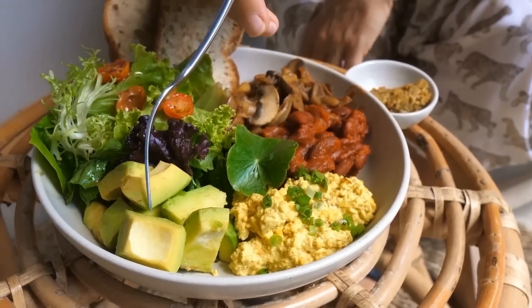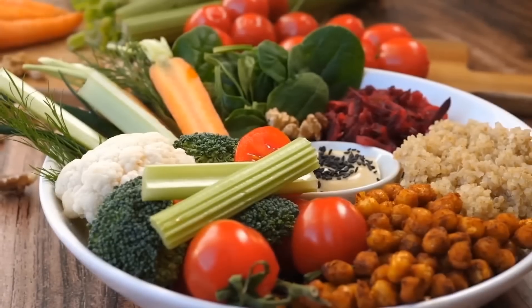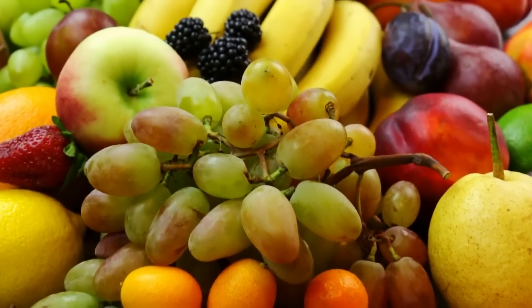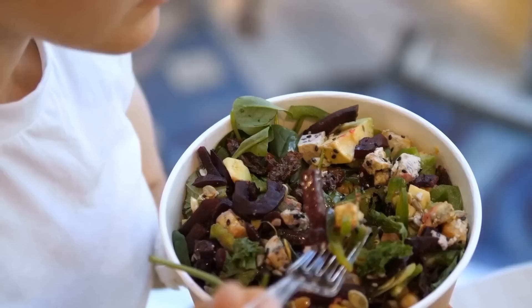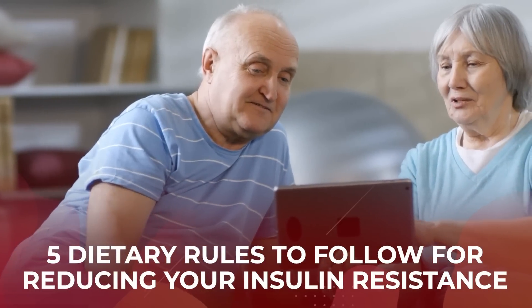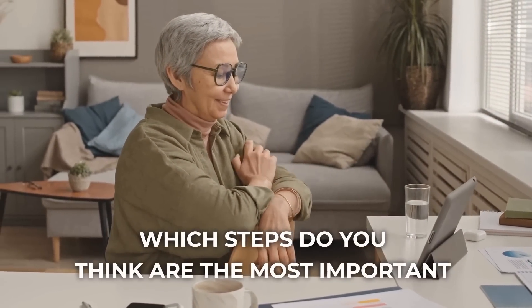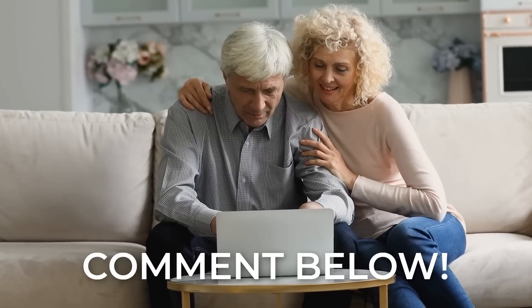On the flip side, eating quality carbohydrate content from natural sources like vegetables, legumes, whole grains, and whole fruits will supply fiber, antioxidants, and plenty of other nutritional benefits without spiking your blood sugar. Now you know 5 dietary rules to follow for reducing your insulin resistance. Which steps do you think are the most important for improving your insulin sensitivity? Comment below and let us know!